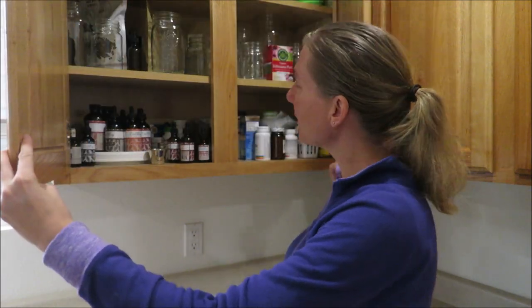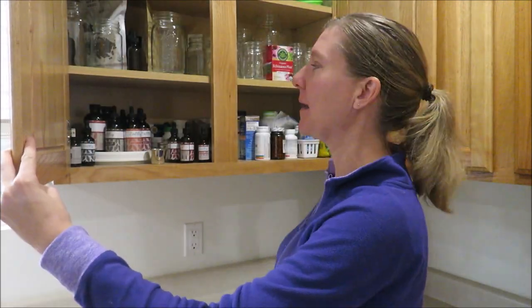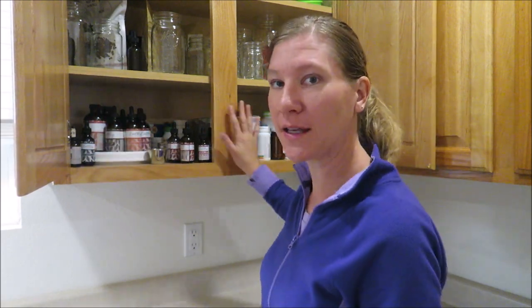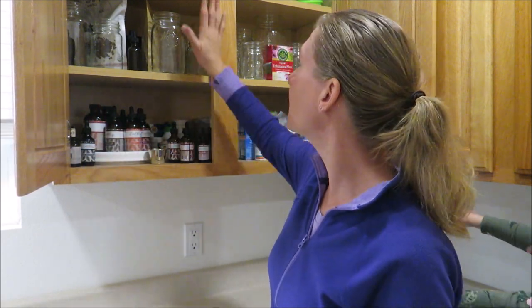Before I open these covers, let me forewarn you — this is a real, raw, spur-of-the-moment video. It is not super organized in there, though I will organize it eventually. It's sort of organized but kind of messy, so just keep that in mind. This is the cabinet or cupboard where we keep all of our supplements.